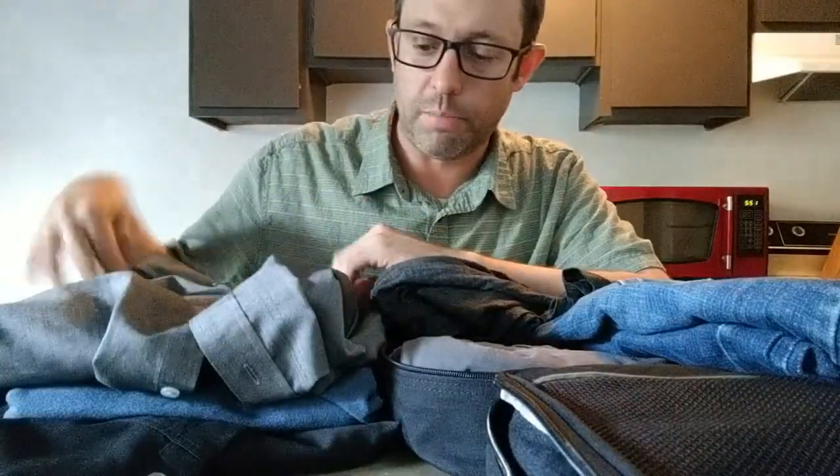I'd recommend picking up at least a couple of merino wool shirts. They're pricey — this Icebreaker t-shirt was about $70 — but you can wear it for a week straight and it doesn't pick up any odors. It's naturally antibacterial and pretty much the greatest travel shirt ever. It's a tiny bit itchy but you get used to it. I also have a couple of long-sleeve button-up shirts from Wool & Prince and Ibex. Wool doesn't wrinkle as much as cotton, so you can pull it out of your bag and be ready to go.